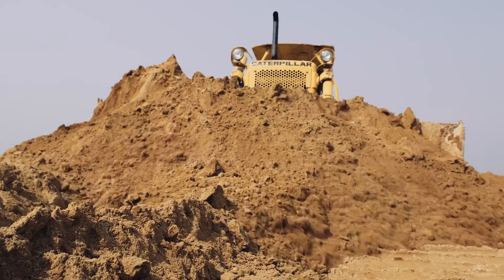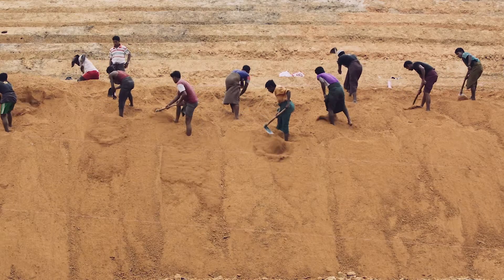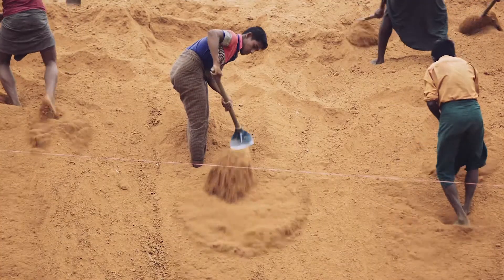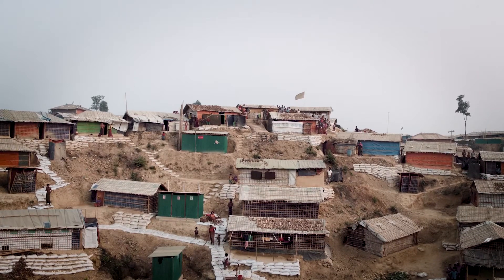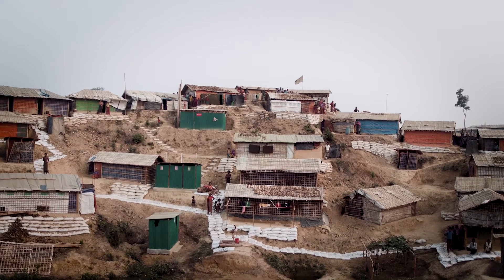We are ramping up the response in preparation for the monsoon season. We know roughly the numbers of households that could be at risk of landslide and flooding. These numbers are very high. We are now determining who we need to prioritise for pre-monsoon relocations.